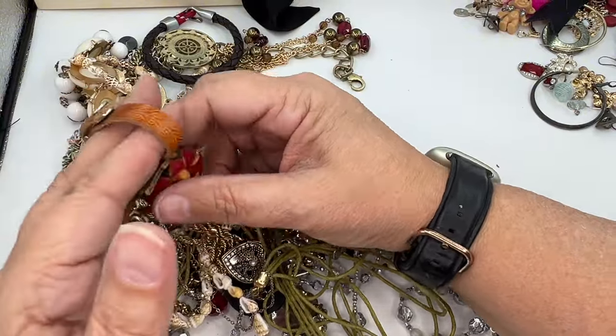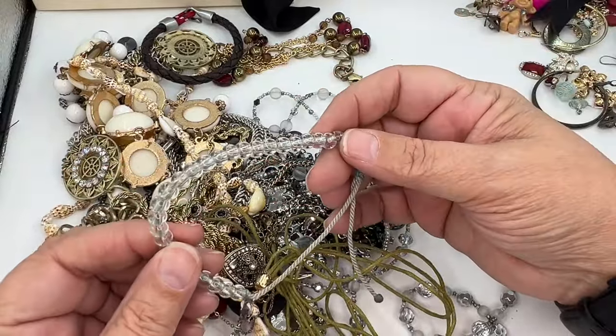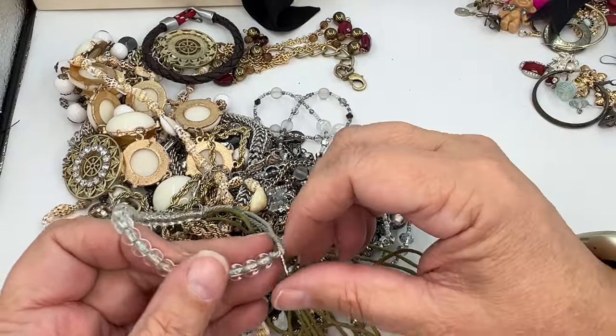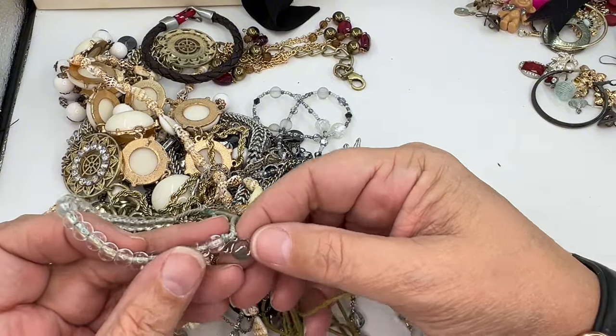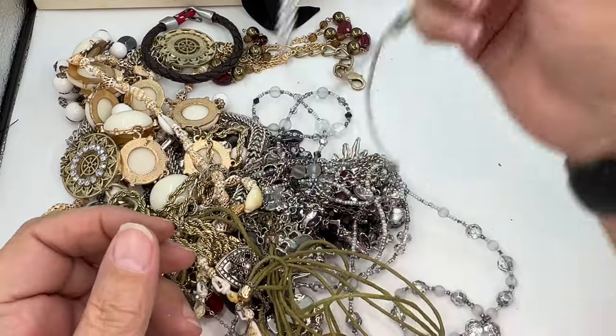Another one of those bracelets — this one has what looks like a 40 on it. I don't know what that is. It's going in craft.